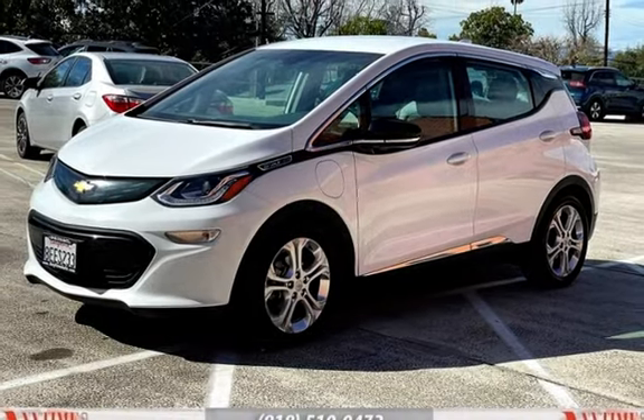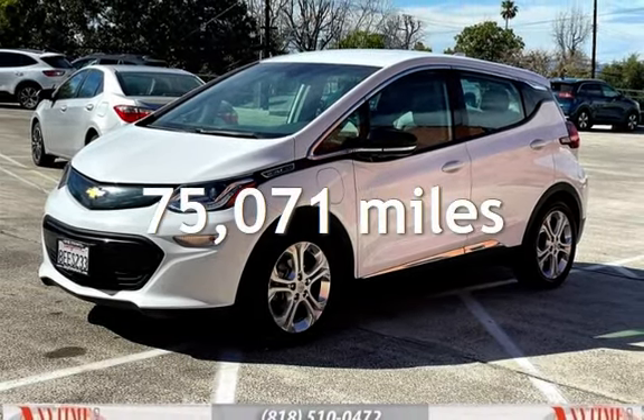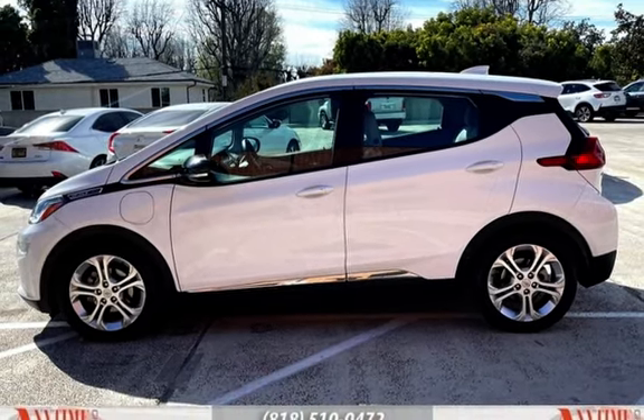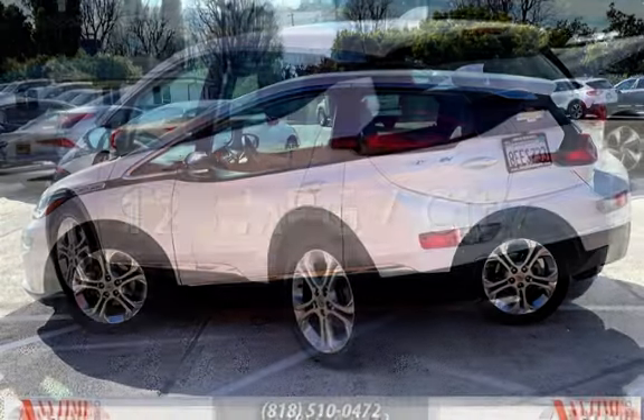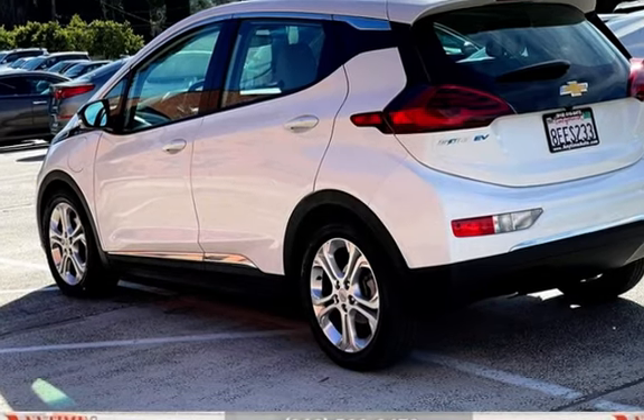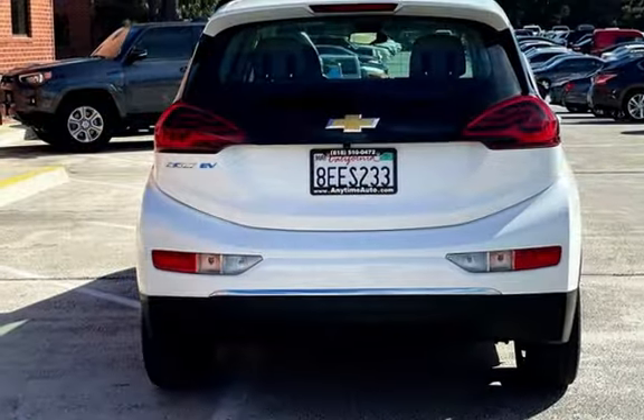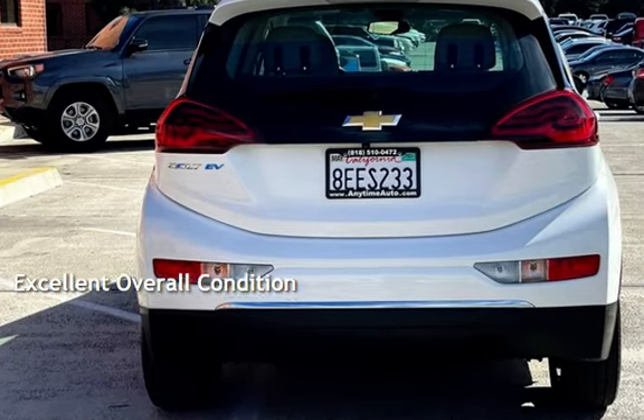This Chevrolet has less than 76,000 miles on the odometer. Estimated fuel economy for this vehicle is 128 miles per gallon in the city and 110 miles per gallon on the highway. This vehicle is in excellent overall condition.